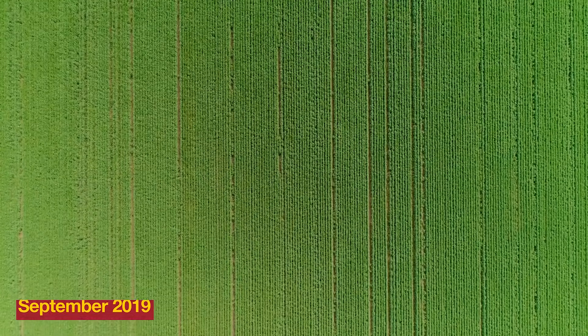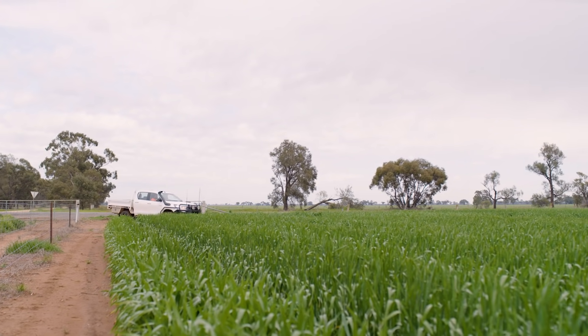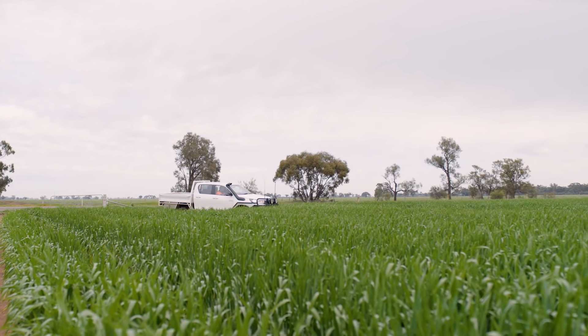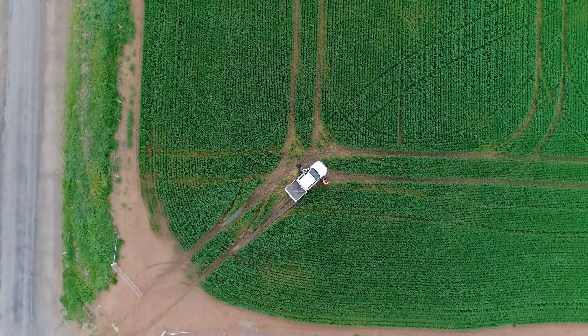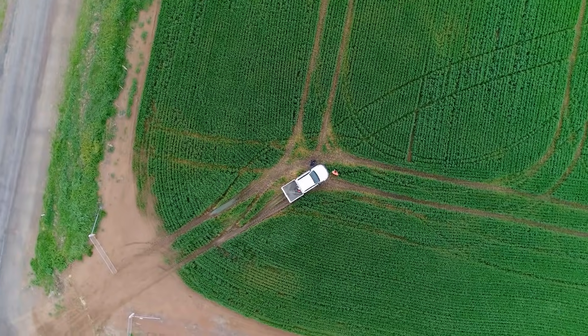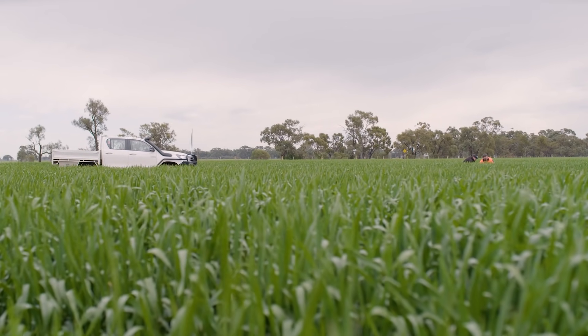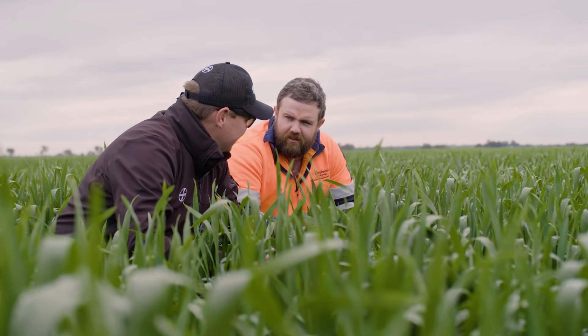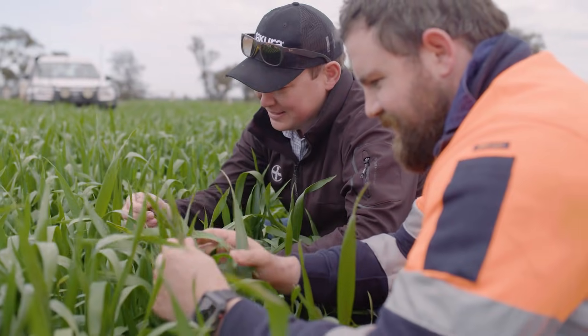We're now in September here at Catumnal. Flag leaves are starting to emerge but we're starting to need some rainfall to finish the season off. Our in-crop rainfall this year has been below average and with the addition of Evergal Energy and that early seeding emergence, we've been able to maximise any rainfall that we have had throughout the season. We've been able to capitalise on that early break that we had in May. Evergal Energy has aided with that early crop establishment and contributed to the evenness we can see across the farm now in our cereals.